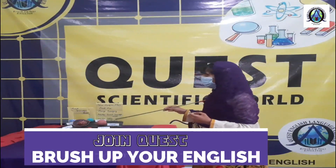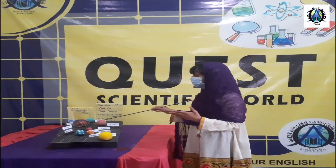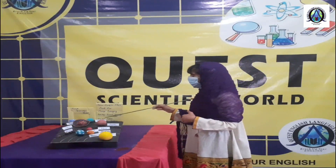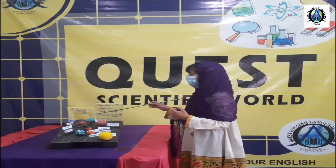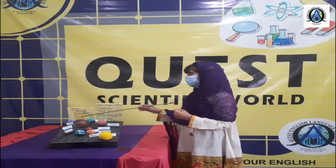The second last planet of the solar system is Uranus. It completes its one rotation around the Sun in 84 years and has 5 satellites. The last planet of the solar system is Neptune. It was discovered in 1846 and has only two satellites. Thank you.